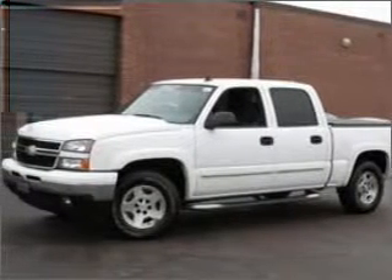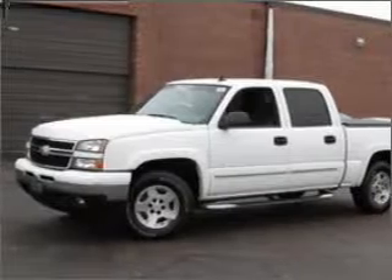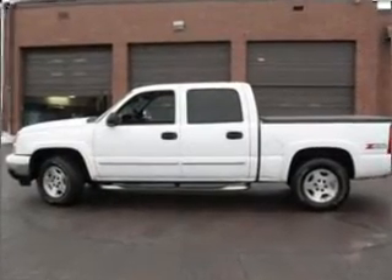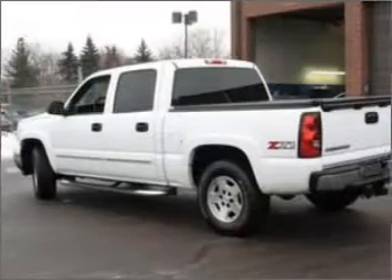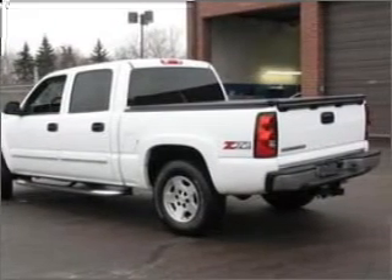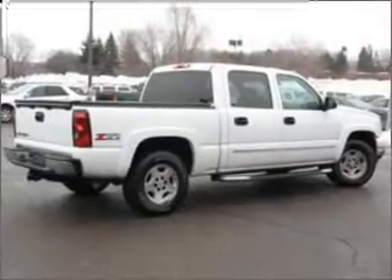This 2006 Chevrolet Silverado 1500 LT that we just got into at Selzman Imports is a must-see. This Silverado 1500 has a 5.3-liter 8-cylinder 16-valve engine and a four-speed automatic that are ready to haul.